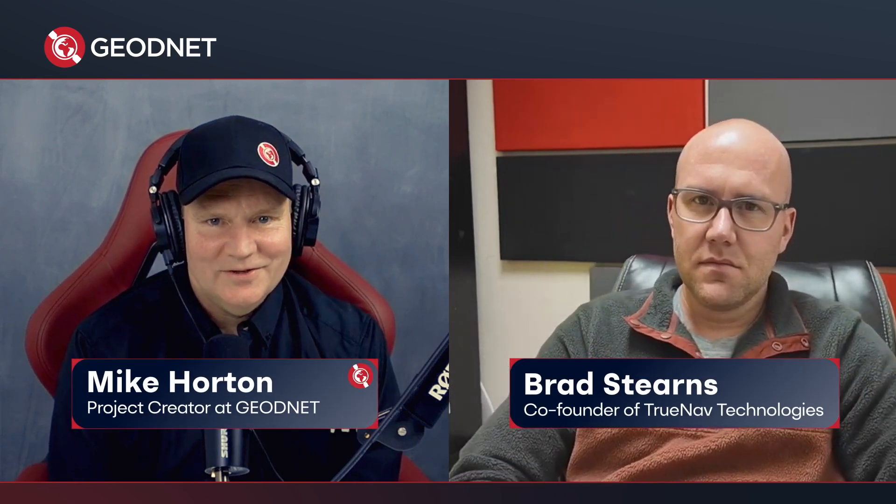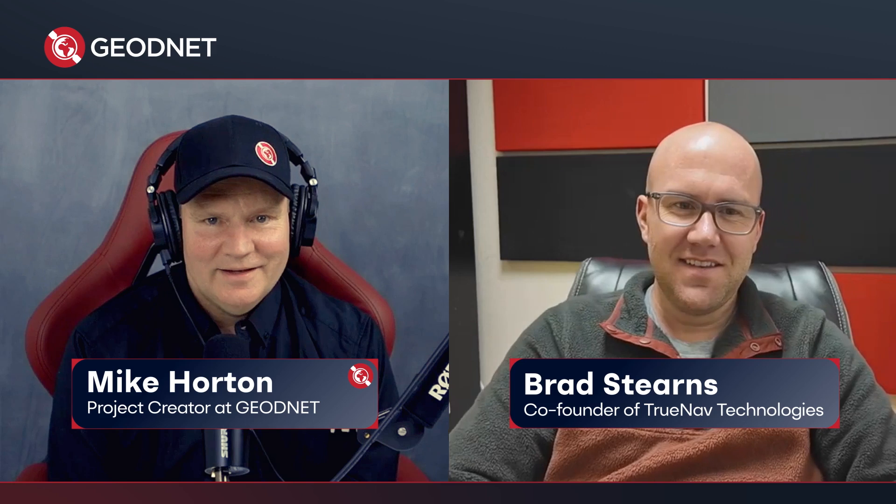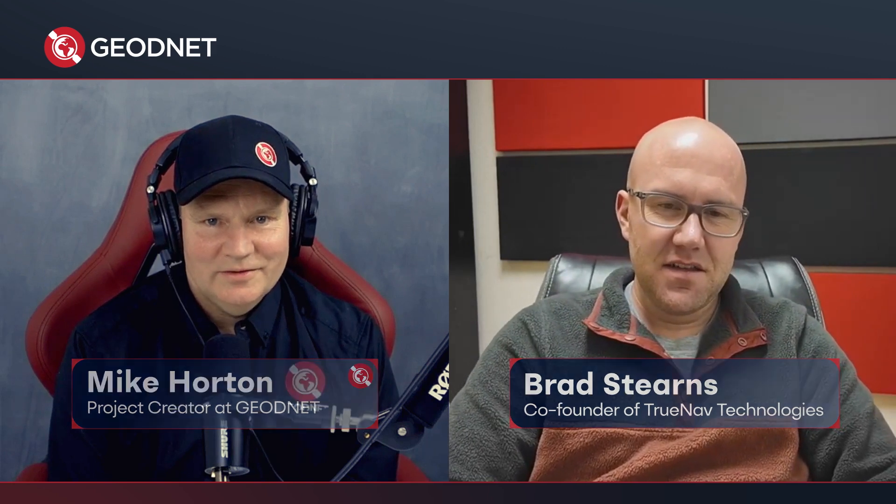Good morning, GeoDNs. This is Mike Horton, project creator of the GeoNet RTK network. Today I am talking with Brad Stearns from South Dakota. Brad is a user of the GeoNet network, as well as a deployer in the South Dakota area. Welcome, Brad. Hello, thanks for having me.